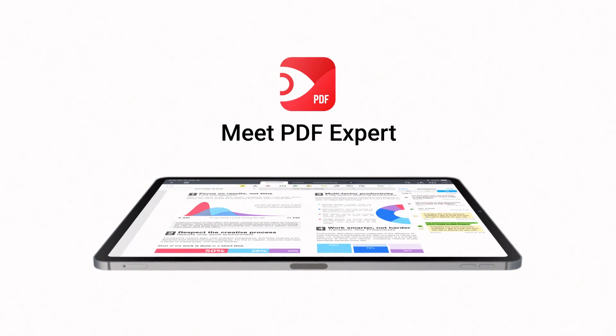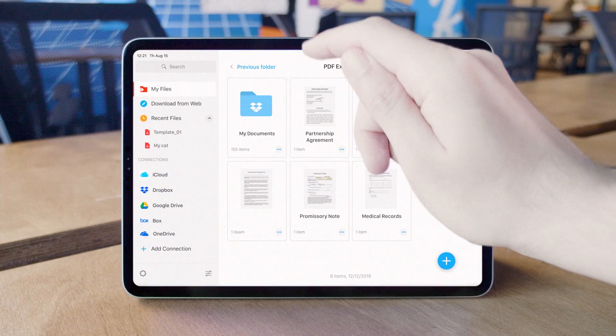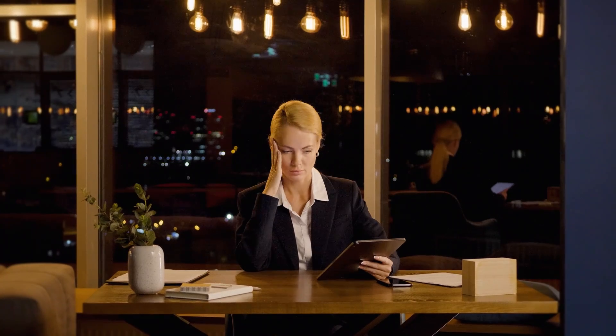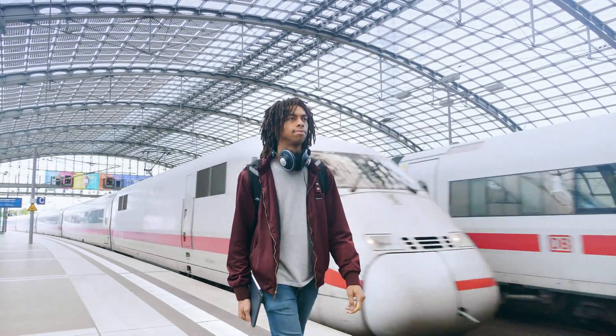Meet PDF Expert — the ultimate PDF app. You've probably opened a PDF this week. Yet PDFs are causing us a headache, especially on your iPhone or iPad, especially when you're on the move. We fixed that.